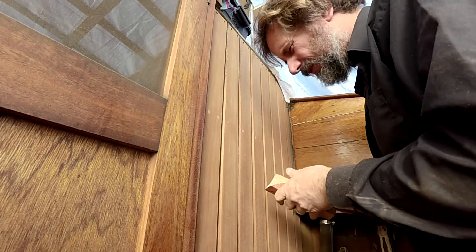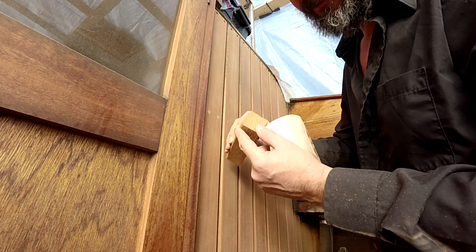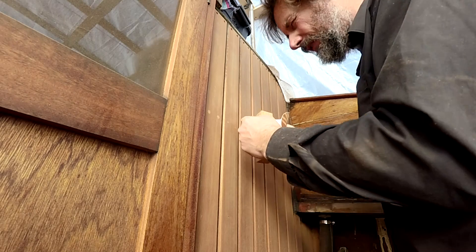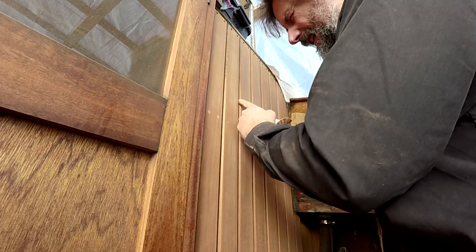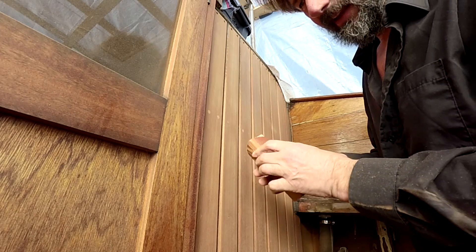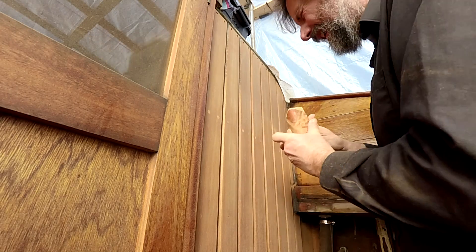For sanding out the grooves, I've made a block with a little chamfer on it so that when it sits in the groove it doesn't sand out all the sealant inside — it leaves it a little concave. It's been working great. I just take sanding discs, and as I get to a dull spot I just rotate to a new spot and I'm off to the races.